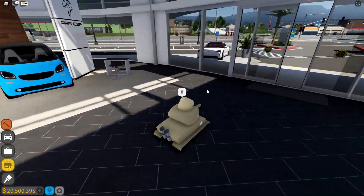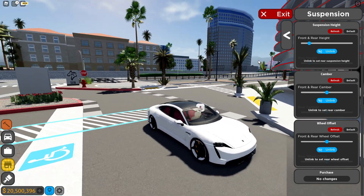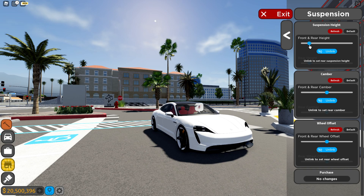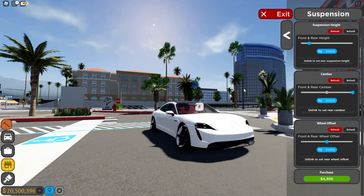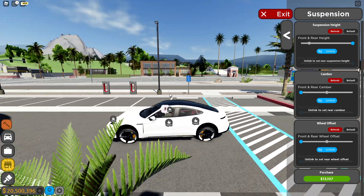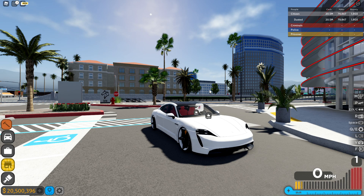They also added some tuning upgrades. I'm gonna hop in this car — there's nothing new in appearance but performance is where it's at. We got suspension, and there's a lot of stuff. So instead of having fixed options — you used to have like four options — now it's a slider. Let's put it to the max and slam it. You can reset it, which is really good. Front and rear camber, and we got some offset — oh my god. The price adjusts dynamically. A lot of customization is being added.